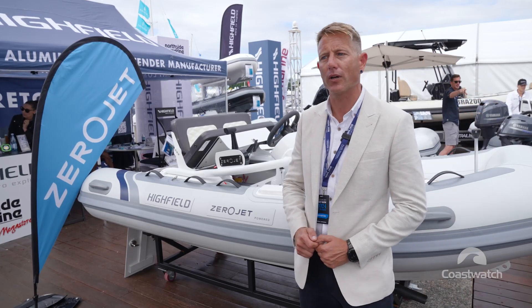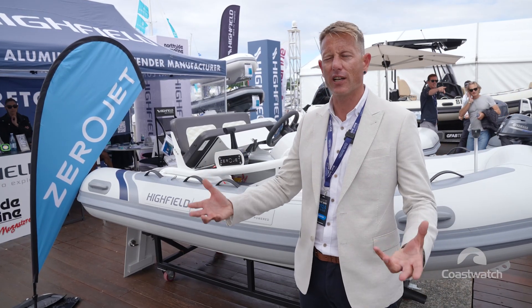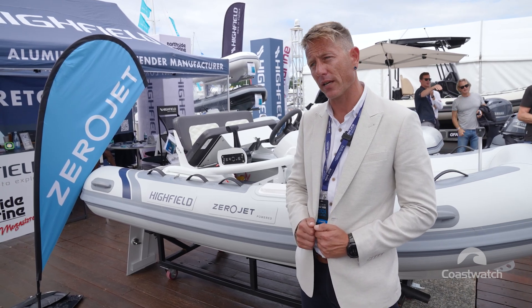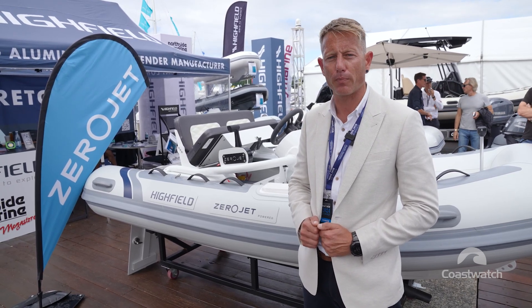What we've got here is the world's first turnkey production electric jet tender. We've been working on the tech for building electric jets for about seven years, initially for the powered board sports market. After we showed the tech to the world, it was the marine industry that jumped on it and said we need this.